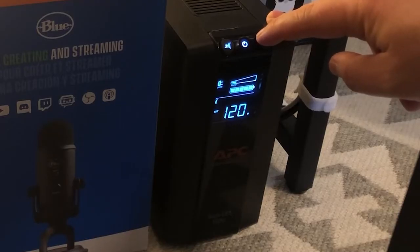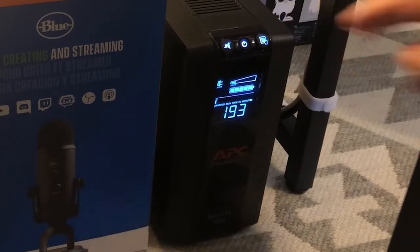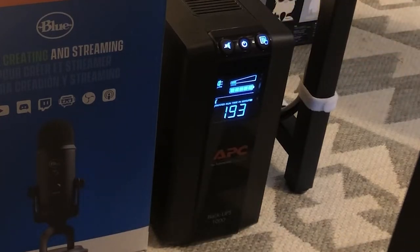The screen gives you a view of the wattage that your devices are consuming at any given time on the battery backup side. Mine typically fluctuated between 15 and 16 watts, which is not a lot of power at all. The nice thing is you could also plug in a computer and monitor and use that for a while, but it's going to consume much more wattage, which means the battery won't last nearly as long.